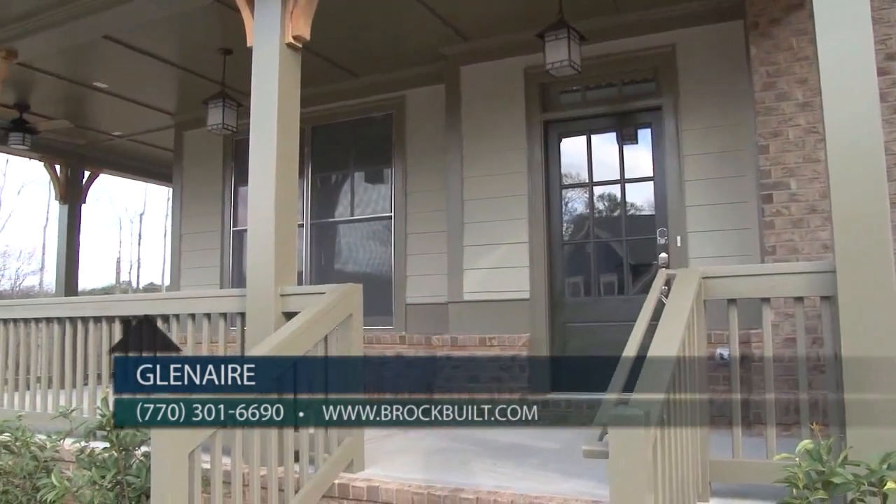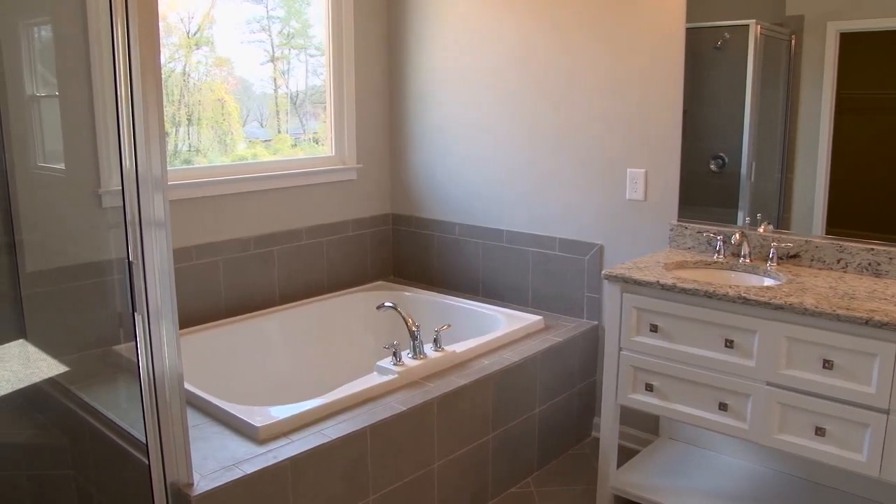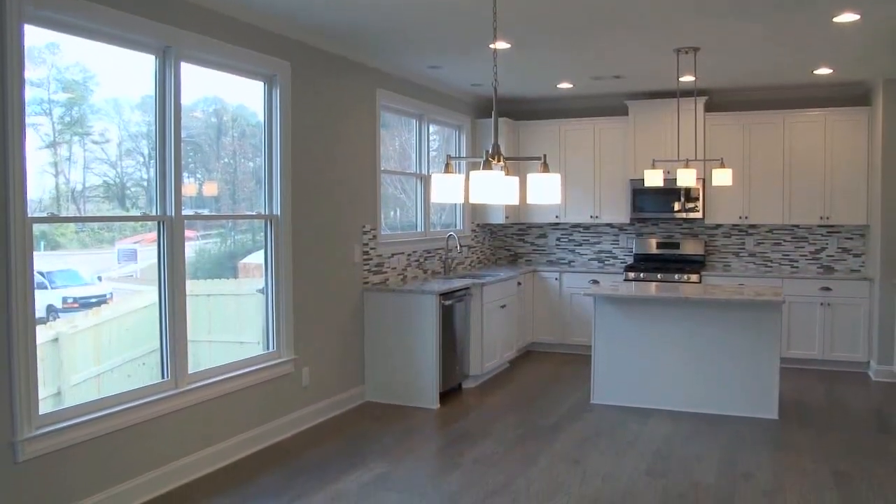We also have home sites available for pre-sale opportunity. The great thing about Brockfield is we are a semi-custom builder, so you get the opportunity to pick your own features and finishes. Here at Brockfield, we provide the canvas and allow you to paint your masterpiece.